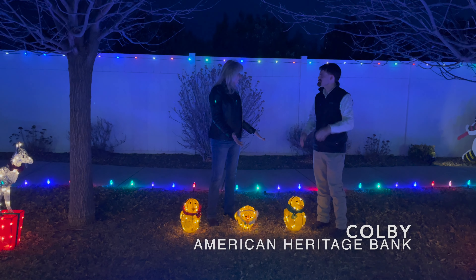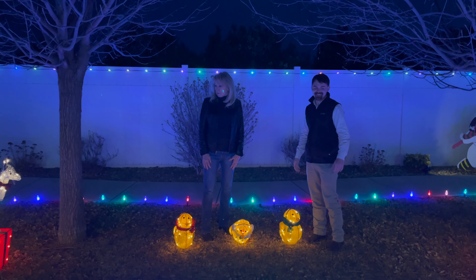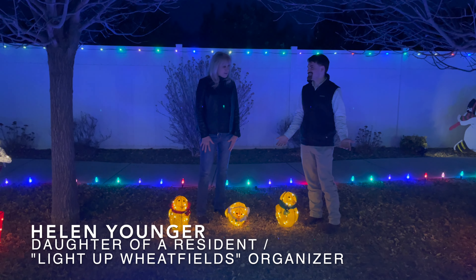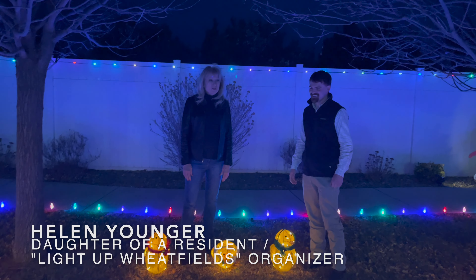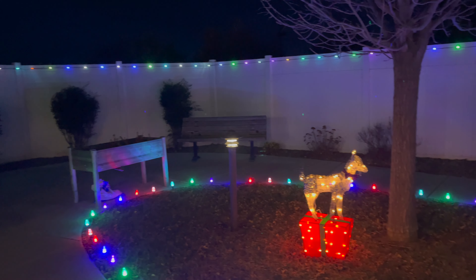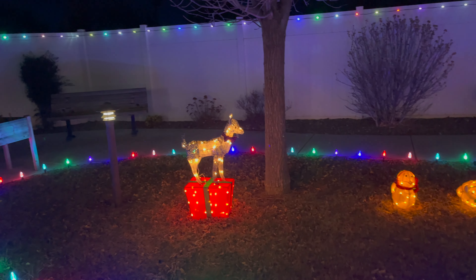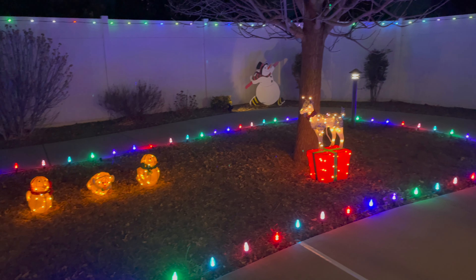Last time we were here, Colby, do you remember what it looked like? There weren't lights, for sure. So how did this come about, Evelyn? Well, thanks to Cale and his great lighting crew setting the lights up for us. We put them on the ground first and realized that the residents can't see them on the ground, so we decided we have to add lights along the fence here.